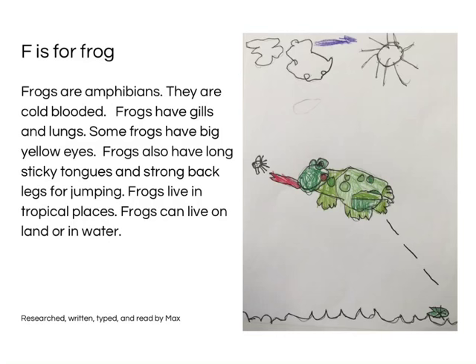F is for Frog. Frogs are amphibians. They are cold-blooded. Frogs have gills and lungs. Some frogs have big yellow eyes. Frogs also have long, sticky tongues and strong back legs for jumping. Frogs live in tropical places. Frogs can live on land or in water. Researched, written, typed and read by Max.